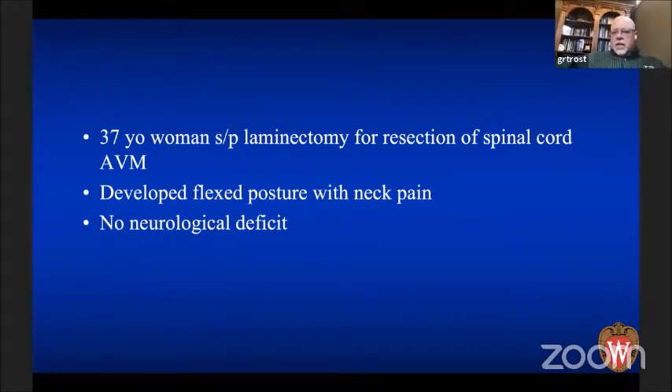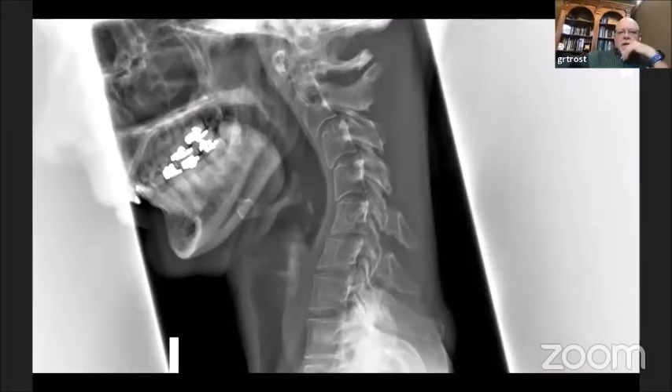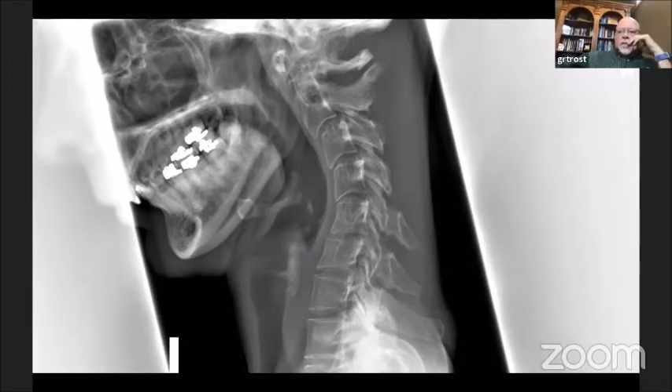He swears he did not touch the facets at all. She looks quite uncomfortable and really can't move her neck at all. On the plain film, you can see she's had a C2 through the top of C5 laminectomy done with actually pretty good preservation of her facets. She had a repeat MRI which showed her AVM was completely resected.